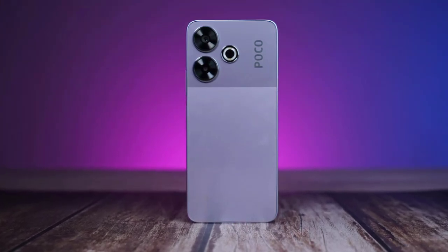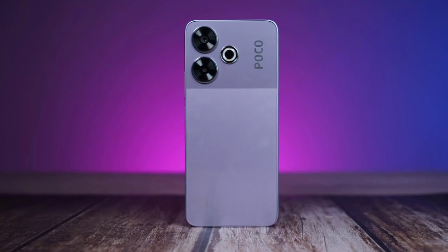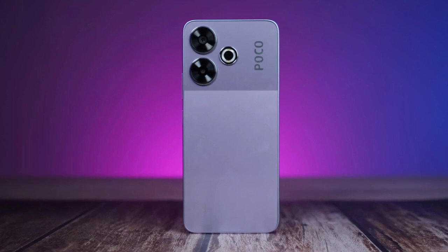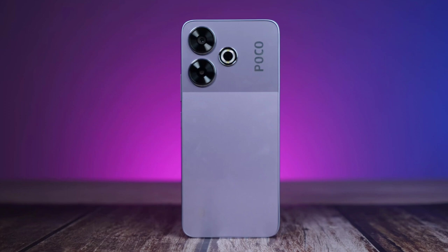As expected, Poco has announced a new device in its M6 series, which already comprises the standard and pro variants. The latest offering from the Xiaomi sub-brand is the Poco M6 Plus 5G. It packs upgraded specifications compared to the M6 Pro 5G.